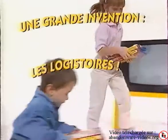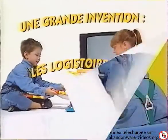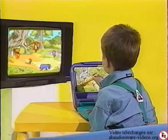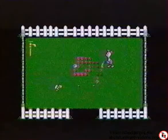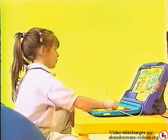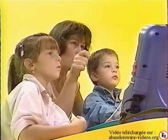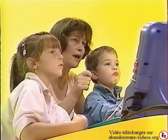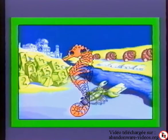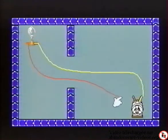Une grande invention : les logistoires. Conçus avec le soutien de pédagogues et d'enseignants, ils stimulent chez l'enfant des aptitudes de base et des facultés créatives. Les logistoires Pico permettent à l'enfant de s'amuser et de s'instruire en même temps, lui demandent de résoudre des problèmes de difficultés croissantes adaptés à son niveau et offrent une première approche de l'ordinateur. Dessin, reconnaissance des formes, capacité motrice,